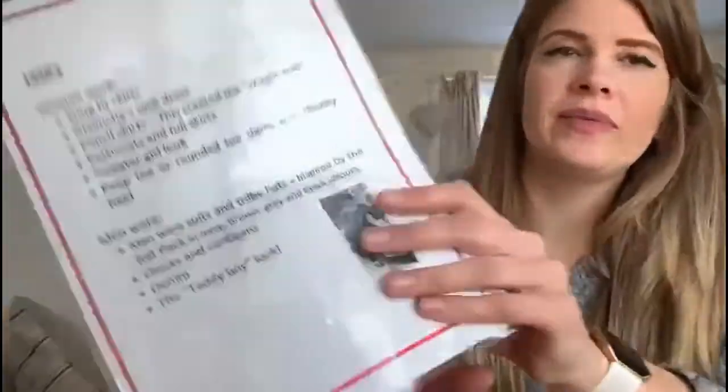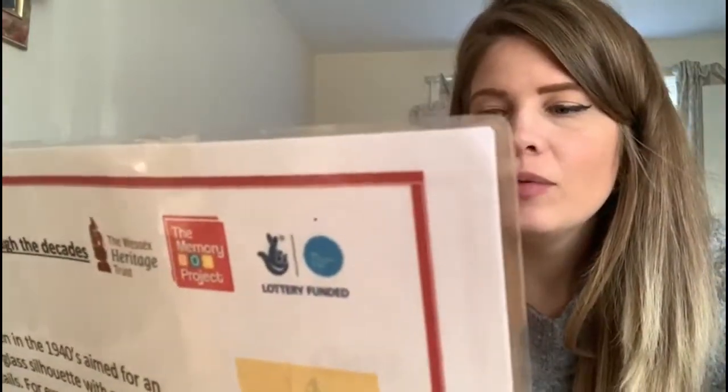Moving forward to the 50s — there's a picture of a gentleman looking very smart in his hat, which to me looks like a trilby. Women in the 50s moved more towards pencil skirts, otherwise known as wiggle skirts because of the wiggly walk like a Marilyn Monroe walk, or petticoats and full skirts, sweaters, and peep-toe or rounded shoes with a chunky heel. Men wore trilby hats inspired by the Rat Pack in navy, brown, grey and black. And denim came into style. Would you be seen regularly in jeans?